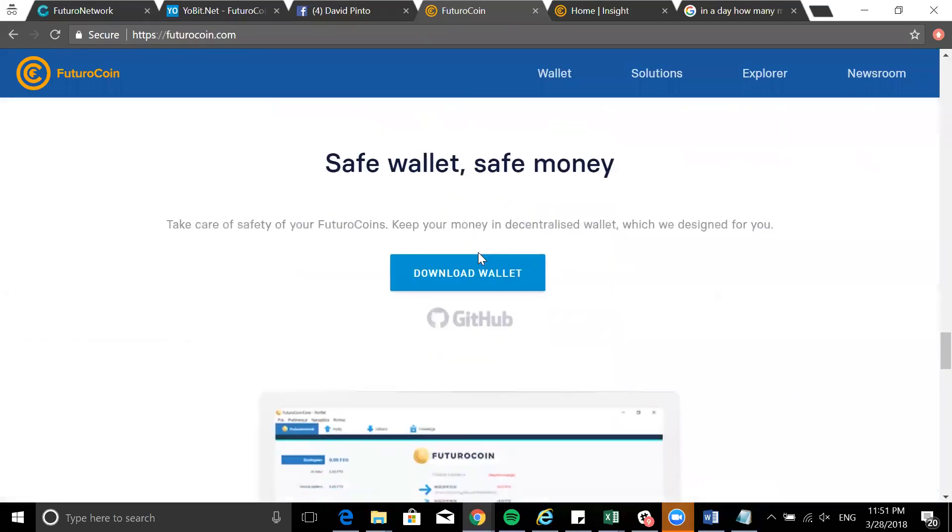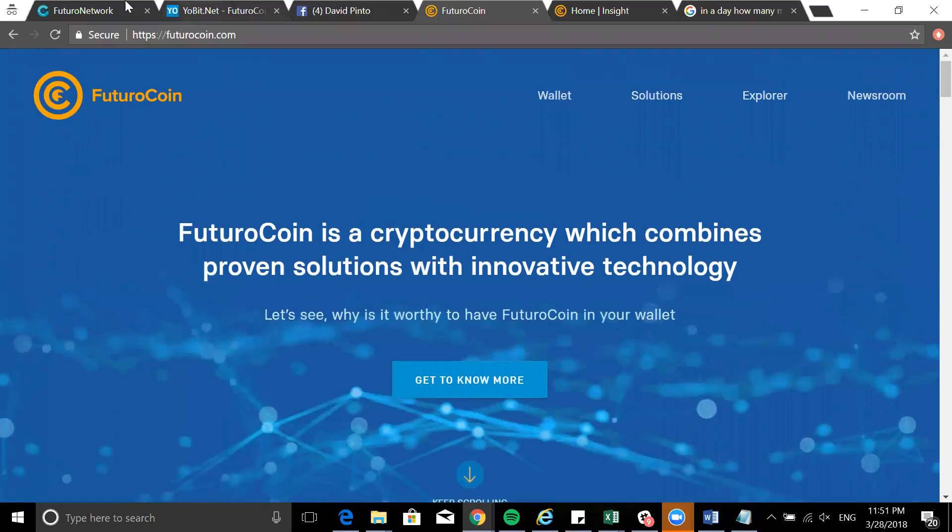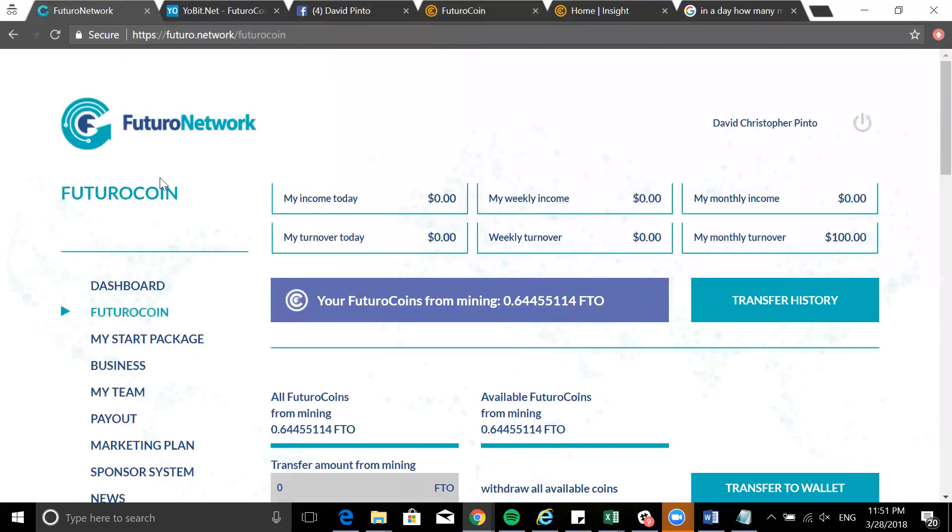You can also purchase directly on exchanges like YoBit, and soon on CoinDeal and BitBay as well. I still recommend this cryptocurrency and I'll leave a link to the exact method I use with FutureNet, FutureAd Pro, and Futuro coins so you know what it can do for you. If you want to start mining the coin rather than just trading it on an exchange, this is the place to be. Click the link in the description below, and until next time — keep rocking, keep focused. My name is David Pinto, see you soon.